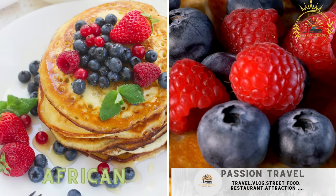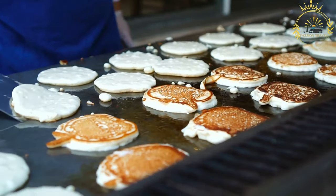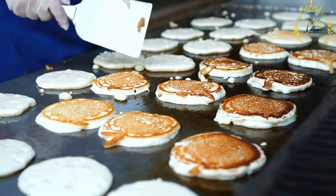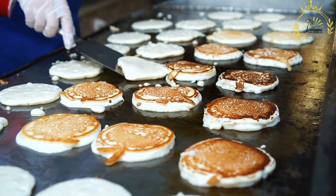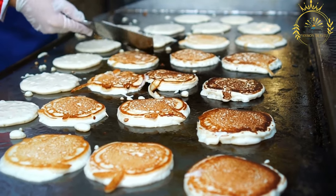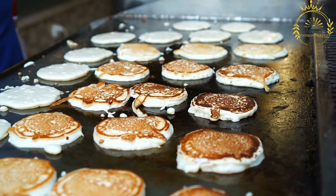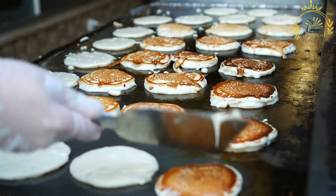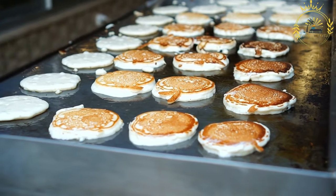African Pancakes: thin pancakes with various sweet or savory fillings. African Pancakes, also known as Panakouk or Fetkouk, are a popular street food in South Africa. They are thin, crepe-like pancakes made from a batter of flour, milk, eggs, and sugar. Preparation: the pancake batter is made by whisking together flour, milk, eggs, and sugar until smooth. The batter should have a pourable consistency.